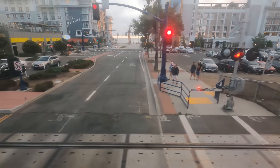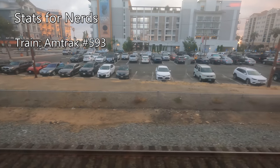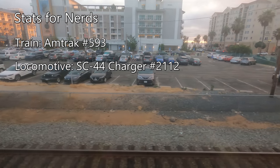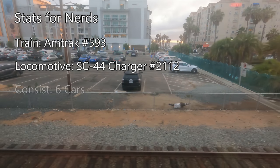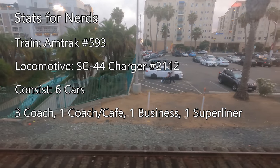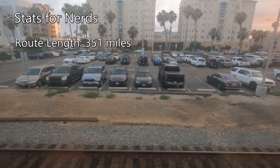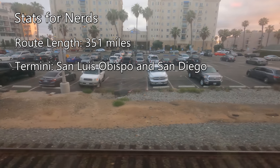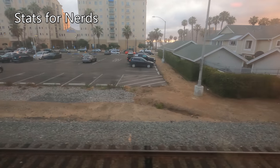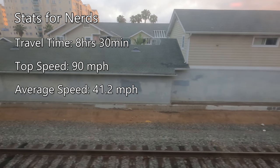As we head out of Oceanside, let's take a look at some stats about our train and the Pacific Surfliner route. My train this evening is Amtrak Pacific Surfliner number 593, driven by Siemens SC44 Charger locomotive number 2112. The train consists of six cars: three coach cars, one coach cafe car, one standard business class car, and one Superliner car. Amtrak's Pacific Surfliner runs 351 miles between San Luis Obispo and San Diego, with 27 stops and 24 daily trains, carrying an estimated 3 million people per year. The total route takes about 8 hours and 30 minutes, with a top speed of 90 miles an hour and an average speed of 41.2.